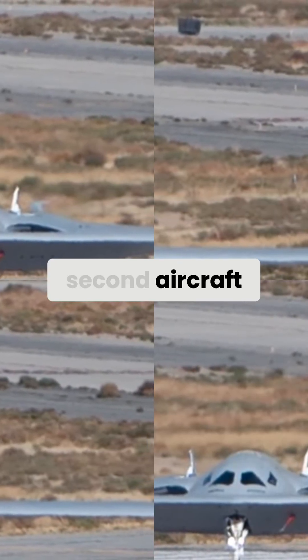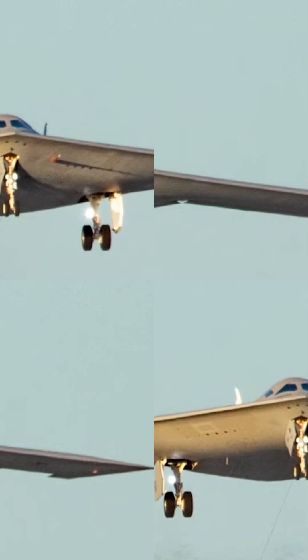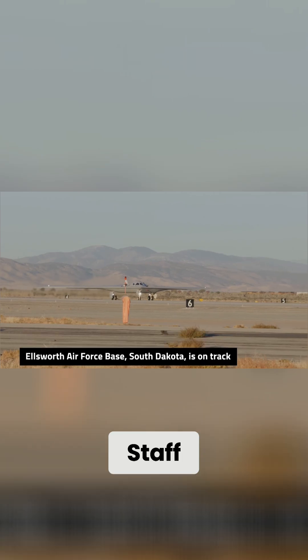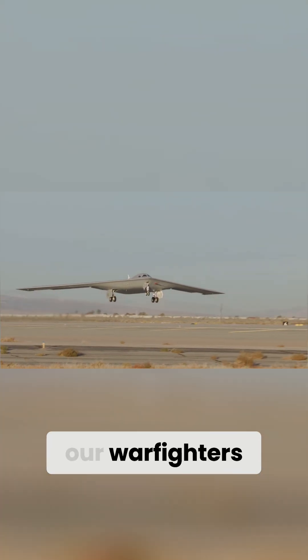The addition of a second aircraft is a massive force multiplier for the program. It allows the Air Force to conduct parallel testing, which dramatically accelerates the path to an initial operational capability. According to Air Force Chief of Staff General David Alvin, this will bring this capability to our warfighters faster.